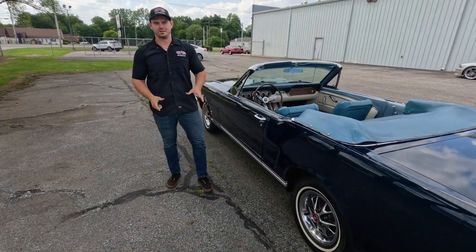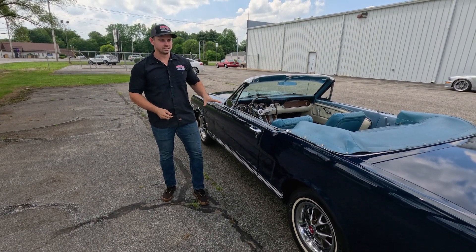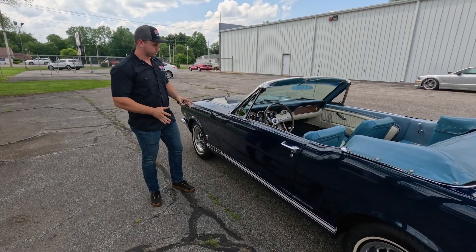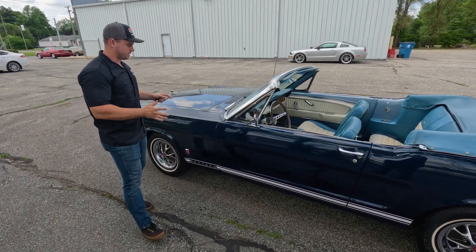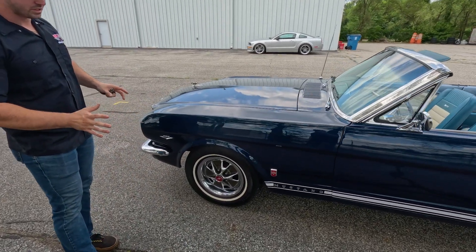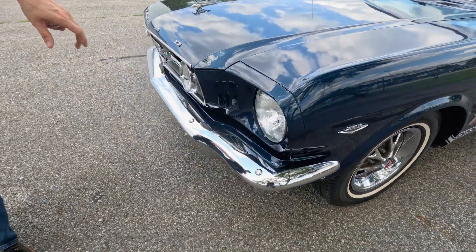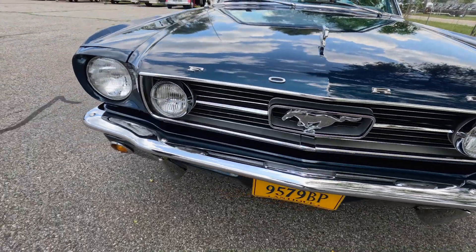Welcome back to Rock Solid Motorsports. Today we're going to take a look at and do a walk-around inspection on the latest addition to the Rock Solid inventory: this 1966 Mustang convertible GT clone. This car benefits from an older restoration that is a nice driver quality restoration. It does present very well in this dark blue metallic paint and it has all the correct GT additions including the badges, the rocker stripes, and the correct GT fog lamps — just adds to the curb appeal of this beautiful Mustang.